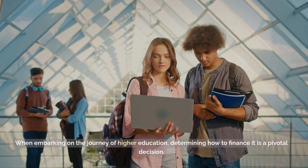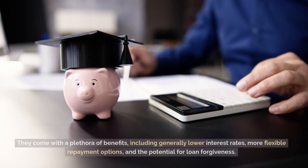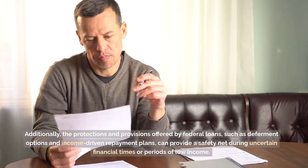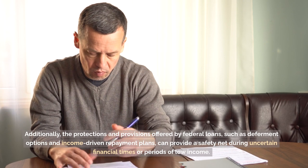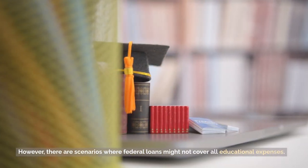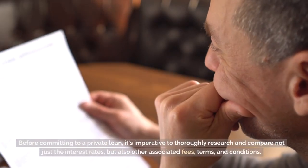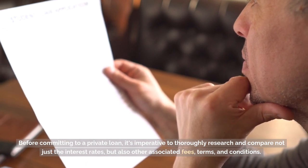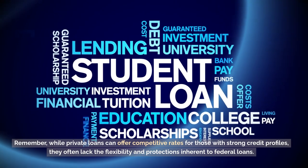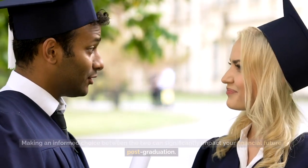Which one is right for you? When embarking on the journey of higher education, determining how to finance it is a pivotal decision. Federal loans should often be your first port of call — they come with a plethora of benefits, including generally lower interest rates, more flexible repayment options, and the potential for loan forgiveness. Additionally, the protections and provisions offered by federal loans, such as deferment options and income-driven repayment plans, can provide a safety net during uncertain financial times or periods of low income. However, there are scenarios where federal loans might not cover all educational expenses. In such cases, turning to private loans can bridge the financial gap, but tread with caution. Before committing to a private loan, it's imperative to thoroughly research and compare not just the interest rates, but also other associated fees, terms and conditions. Remember, while private loans can offer competitive rates for those with strong credit profiles, they often lack the flexibility and protections inherent to federal loans. Making an informed choice between the two can significantly impact your financial future post-graduation.